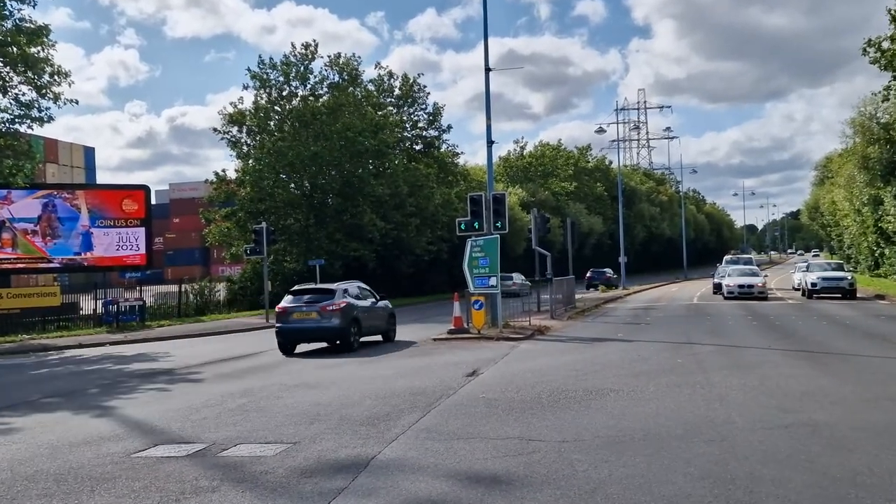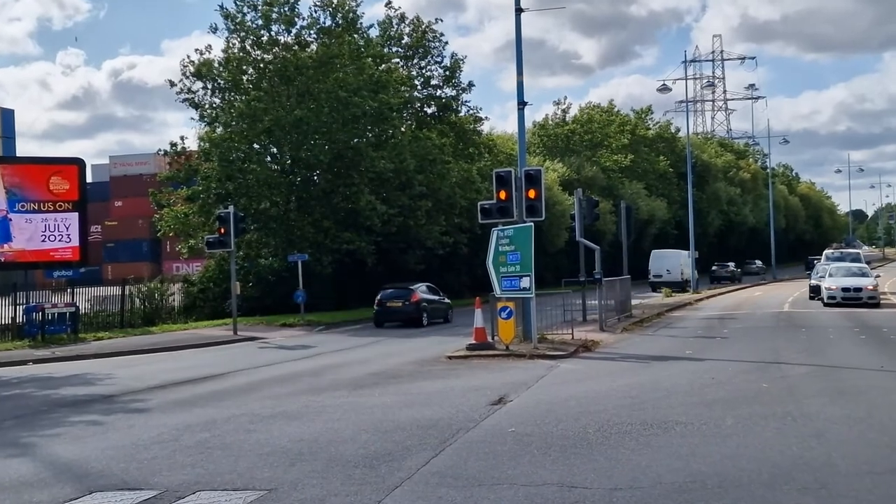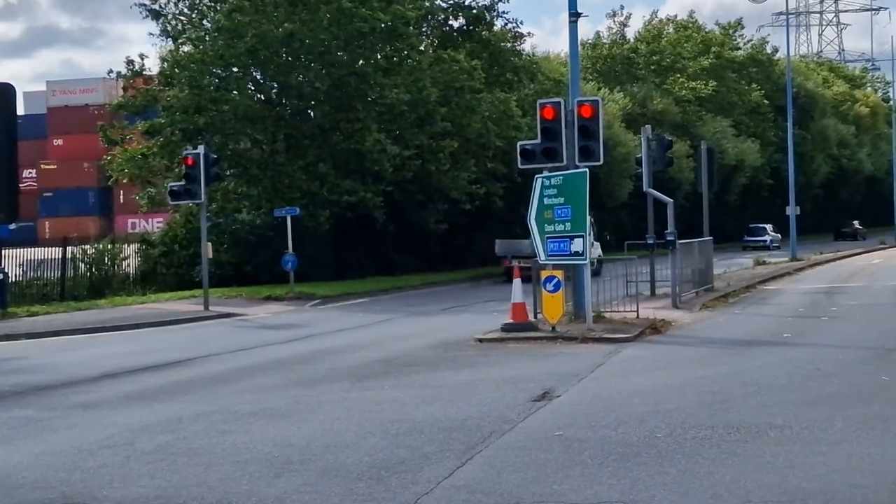The main challenge when pulling a suitcase are stairs and curbs. Fortunately it's possible to go the whole route with hardly any obstructions. Drop curbs and pedestrian crossings are the norm.